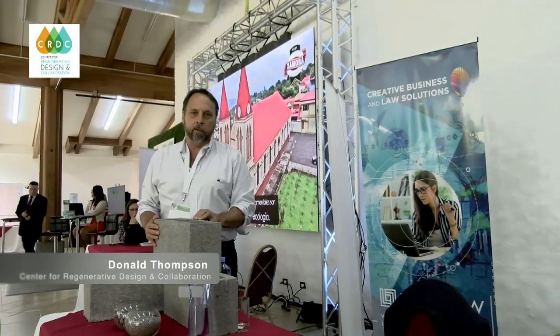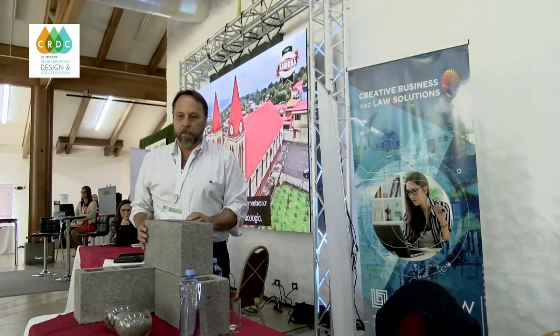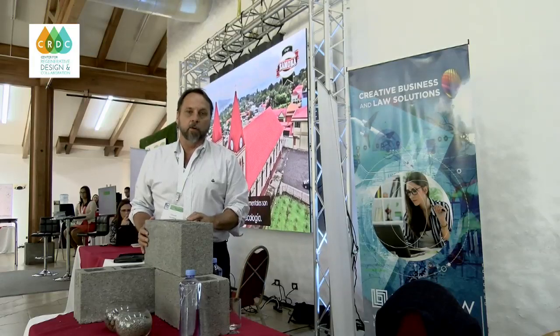My name is Don Thompson and our company's name is the Center for Regenerative Design and Collaboration. We focus on designing projects that can create a system of zero waste.